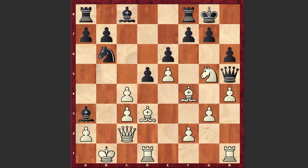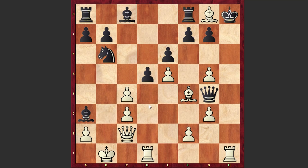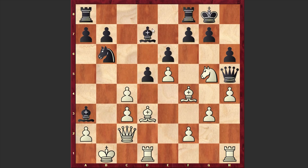Now it turns out that the queen on h5 is misplaced and white's attack will escalate very quickly. Accepting the knight's sacrifice can be suicidal because once white is opening up the h-file, black king can quickly get checkmated with a mate to follow very quickly. That's why finally black played Bd7, but already it's too late.